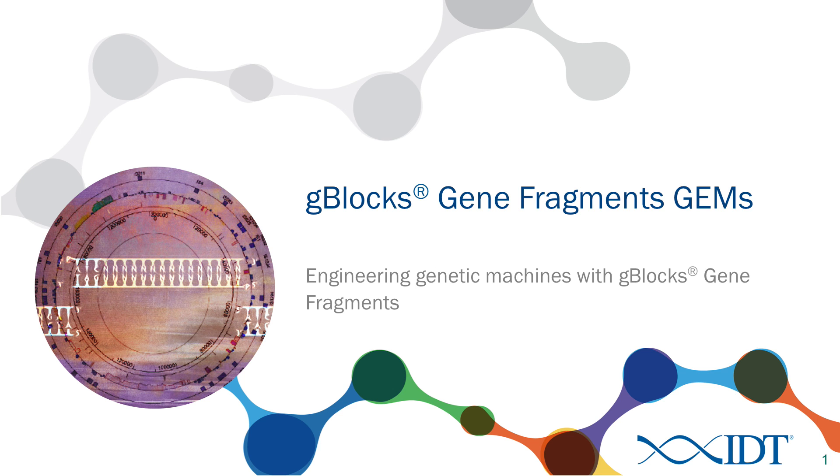Today I want to talk to you guys about G-Blocks Gene Fragments. We're going to focus specifically on designing G-Blocks Gene Fragments to be used in the iGEM competition and specifically to build the genetic machines that everyone and all these teams are interested in.